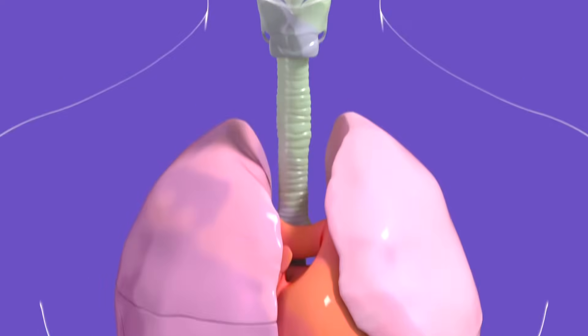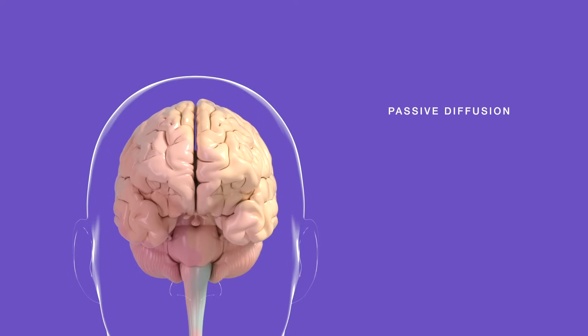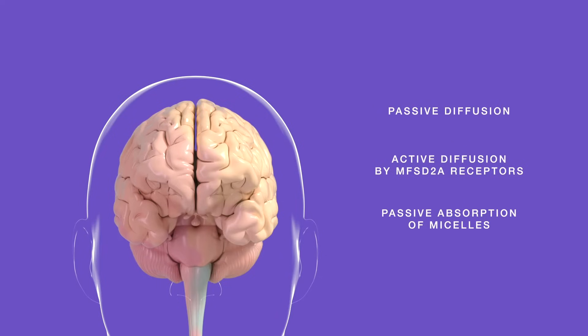From the liver, phospholipids are transported to the brain, where neurons can absorb them in three ways: passive diffusion, active diffusion facilitated by MFSD2A receptors, or passive absorption of micelles.